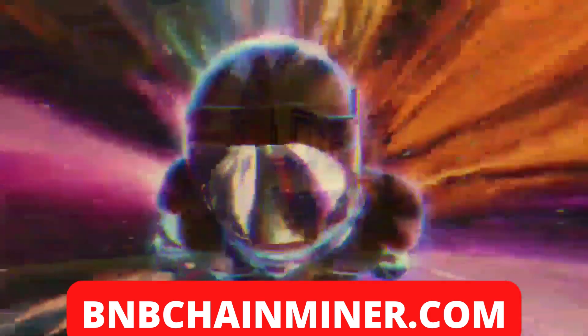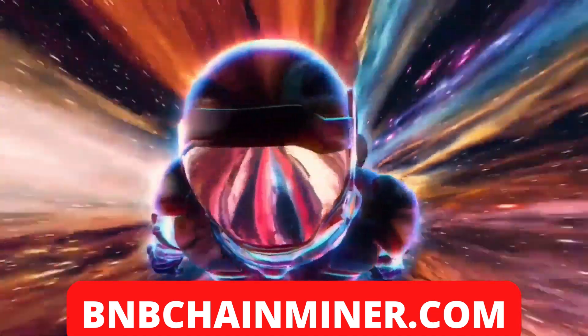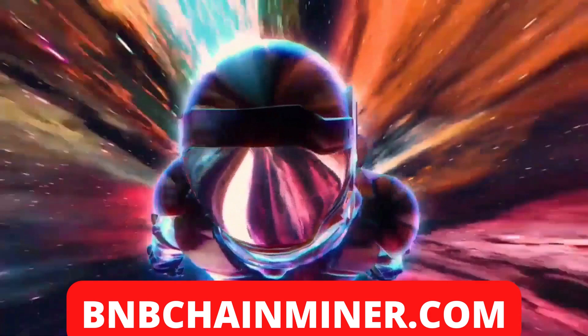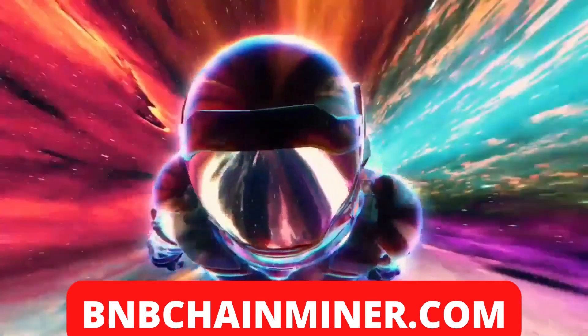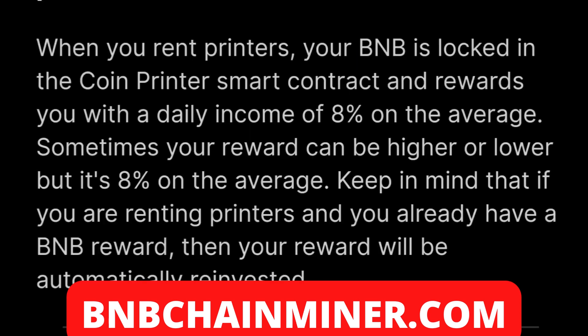What's going on guys, Lux Crypto here, back at it with another video — another moon gem video for you guys. Today we're going to be discussing Coin Printer, and this is another awesome new staking dApp based on BNB.